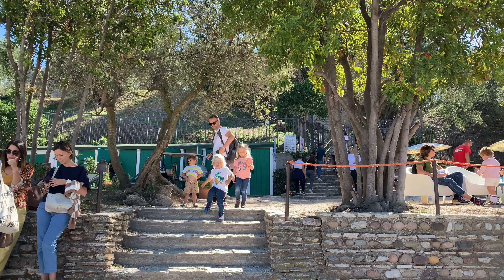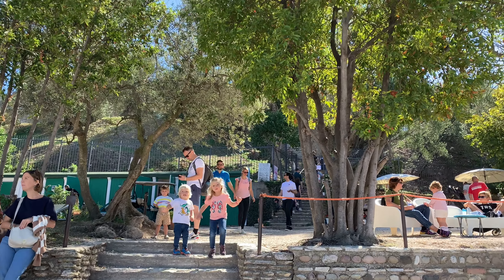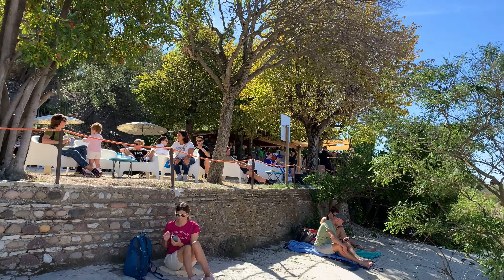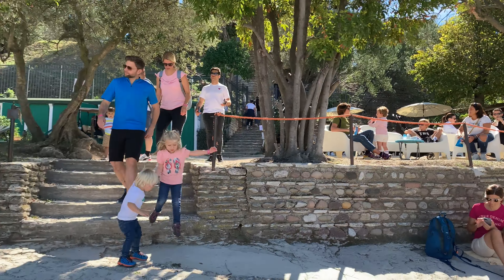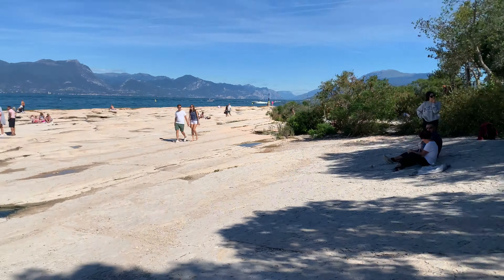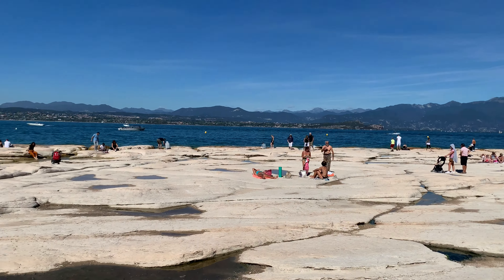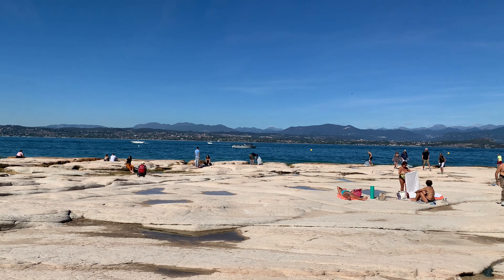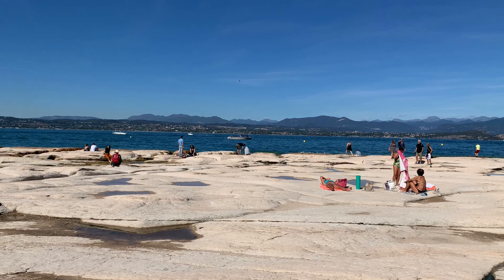We just walked down from the villa ruins and have now entered this beautiful area near the lake. The best part about today is the sunshine.